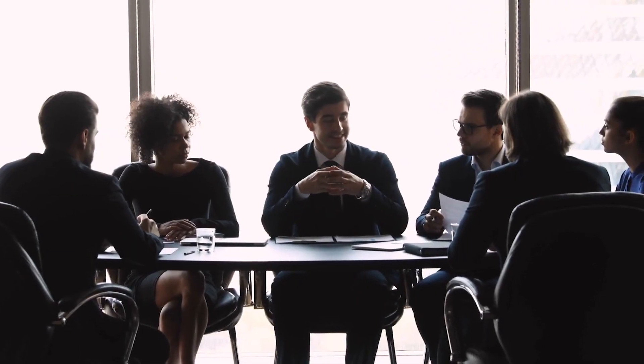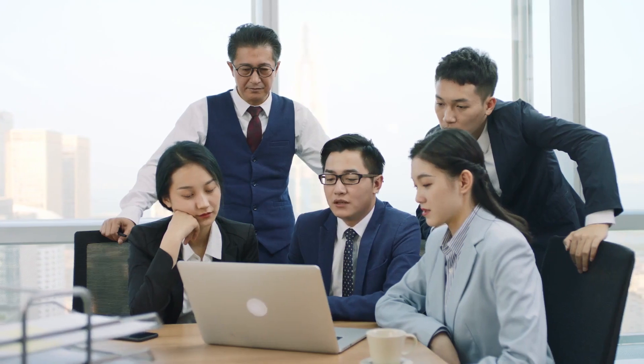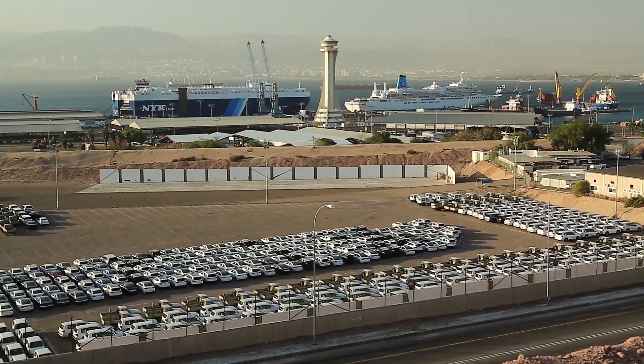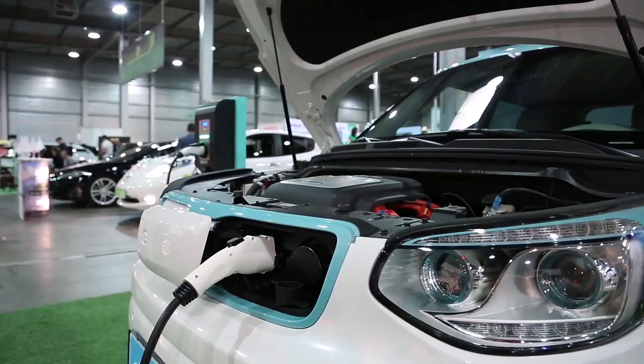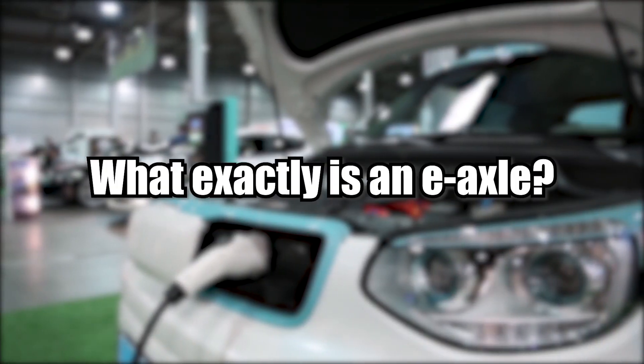Join us as we investigate what Toyota's CEO has just disclosed about their new strategy and how it might be a game-changer for the Japanese brand. The world's largest automaker has created a new technology to alter how power is transferred to the axles. Before properly comprehending what they've just announced, it's difficult to grasp how an EV works. What exactly is an e-axle?